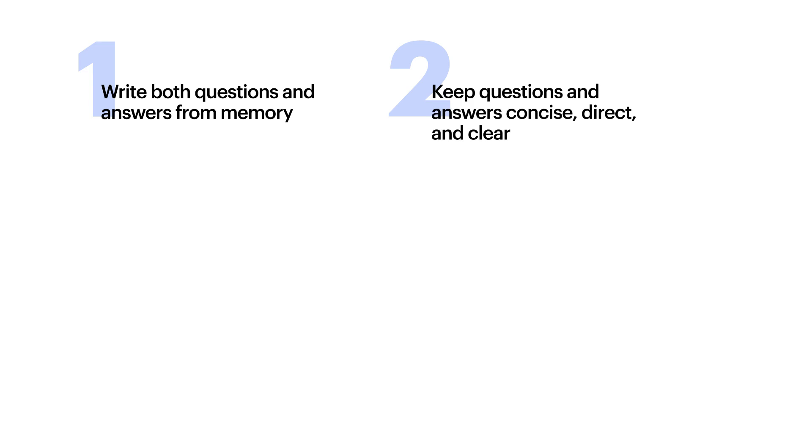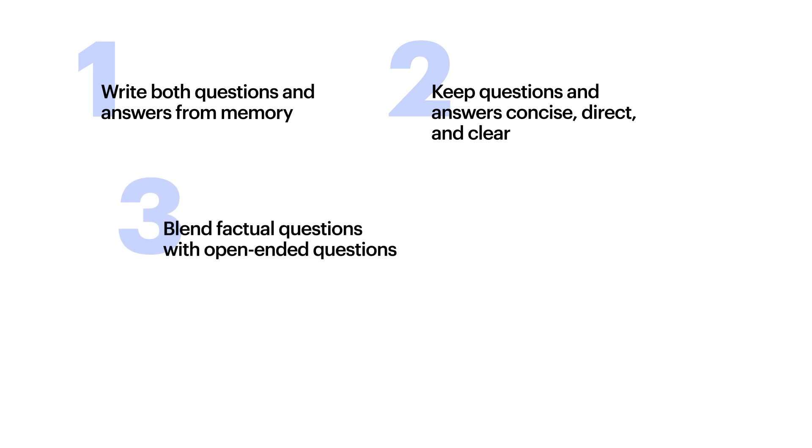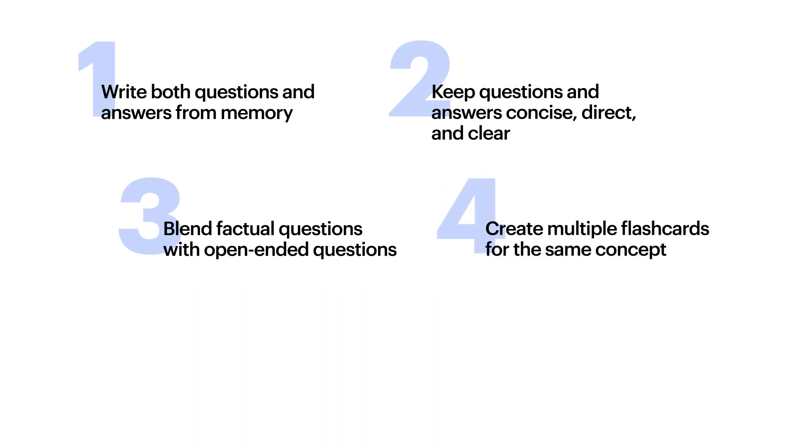Second, keep your questions and answers concise, direct, and clear. Third, blend factual questions with open-ended questions, asking why and not just what. Fourth, create multiple flashcards for the same concept, but do it from different perspectives.